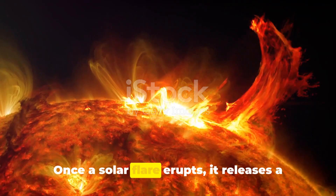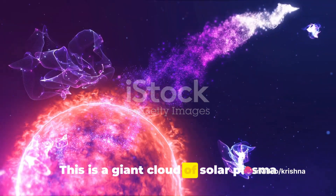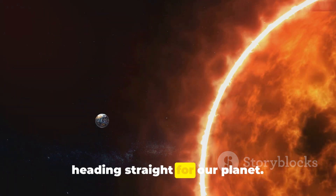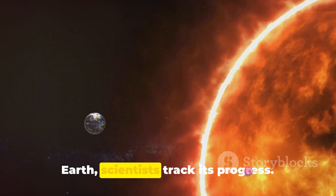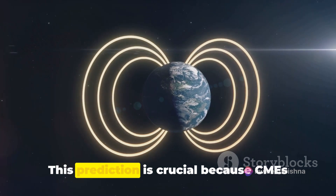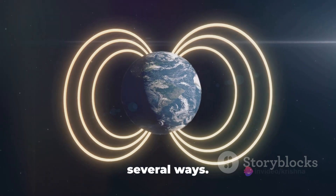Once a solar flare erupts, it releases a coronal mass ejection, or CME. This is a giant cloud of solar plasma that travels through space at high speeds. Depending on its direction, it may be heading straight for our planet. As the CME makes its journey towards Earth, scientists track its progress. They predict when it will reach us and what its effects could be. This prediction is crucial because CMEs carry with them a powerful magnetic field that can interact with our planet in several ways.